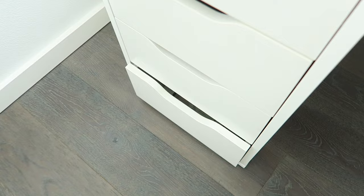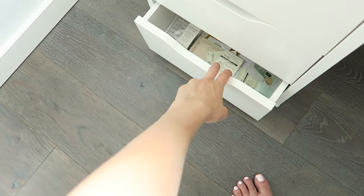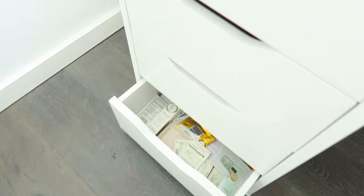This next drawer I'm not going to show you because I'm accumulating stuff for another giveaway and I want it to be a surprise.